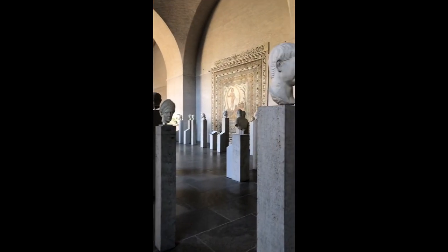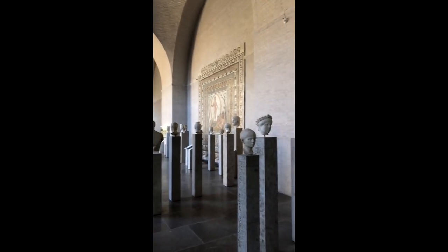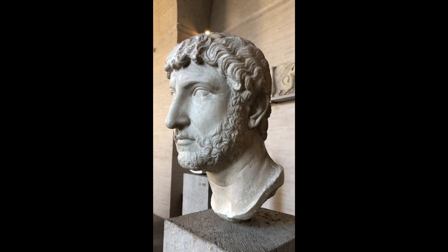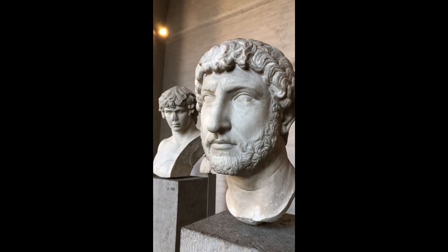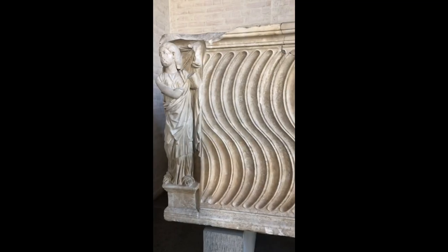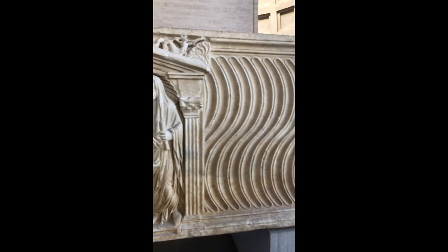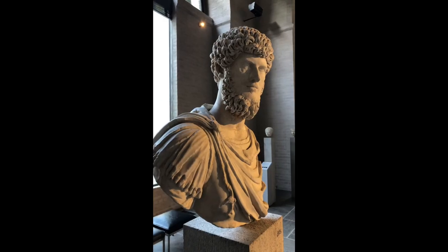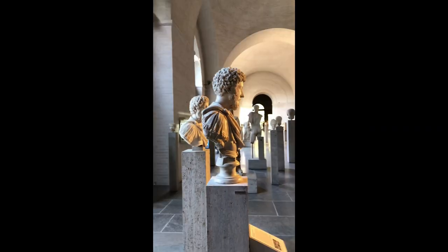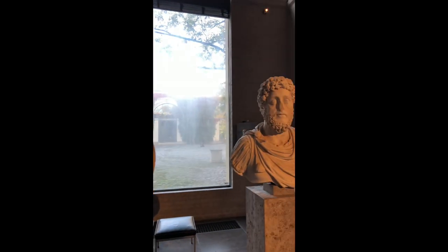A statue of a woman dressed as Ceres and the Emperor Trajan, another sculpture of the Emperor Trajan, the Empress Plotina wife of Trajan, the Emperor Hadrian and his lover Antinous, a Roman sarcophagus, the Emperor Lucius Verus, and the Emperor Marcus Aurelius and his son, the later Emperor Commodus.